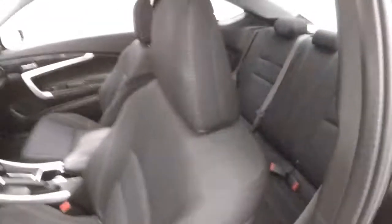Back seat. There's a coupe — it's just a two-door. You got all your controls on the door. Manual seats.